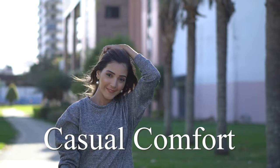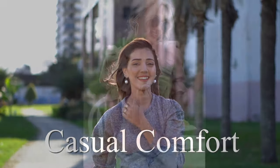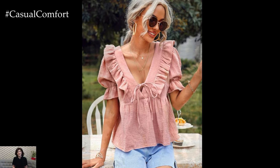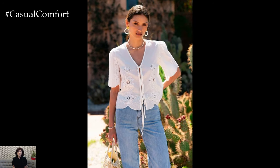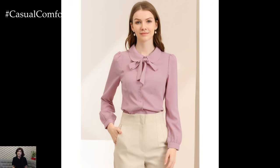Welcome to the Casual Comfort Channel where you will learn a lot of interesting and useful things for yourself. The elegant tie blouse — a timeless piece that seamlessly combines sophistication with versatility. From boardroom meetings to evening soirees, this wardrobe staple exudes grace and style in every setting.